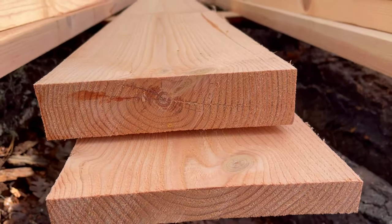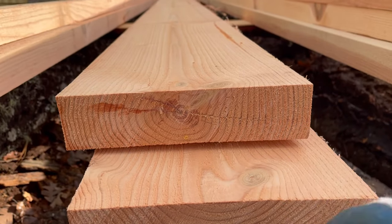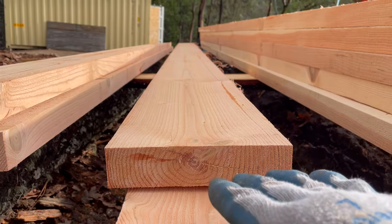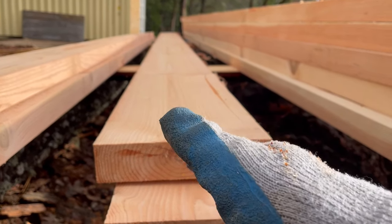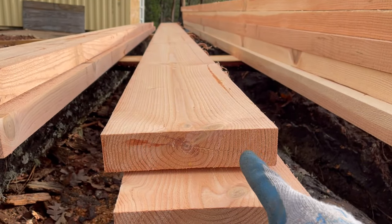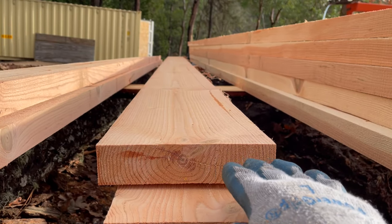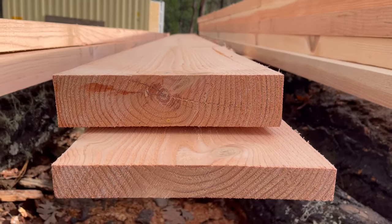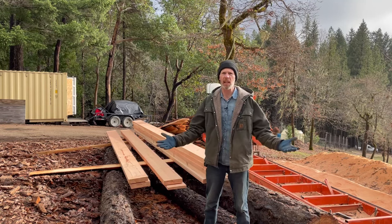I was able to isolate this crack to this one board and a little bit into this one. If I would have had this cant oriented 90 degrees the other way — or even at an angle — and made my boards that way, then every board would have had that crack in it. But having the cant oriented so that the crack was horizontal when I made my cuts, I was able to isolate it.